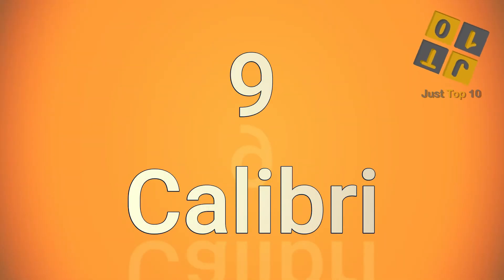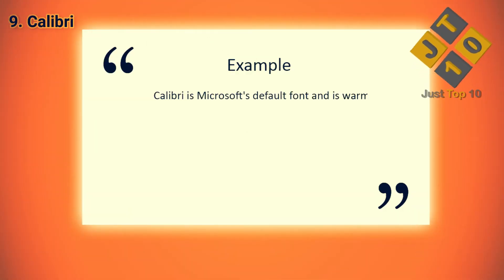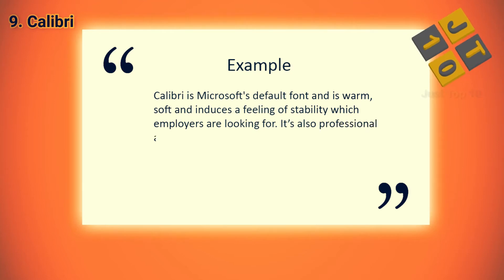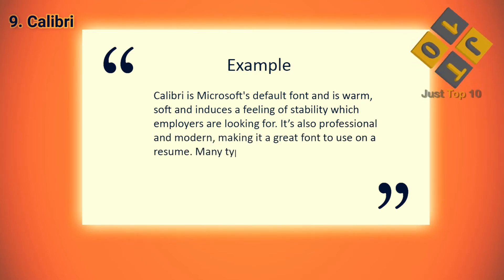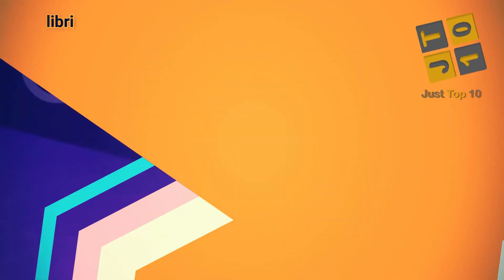At number 9: Calibri. The runner-up on our list is also a sans-serif font. However, it has more character than Helvetica. The set width is tighter and the letter shapes are rounder and more creative. Microsoft designed Calibri, and it's now the default font in Microsoft Office. Its modern and business casual look makes it a perfect choice for most business documents.